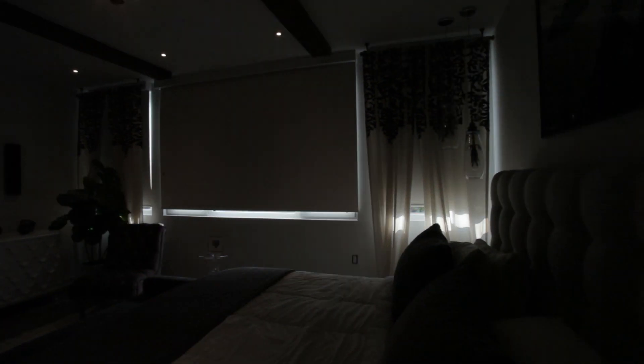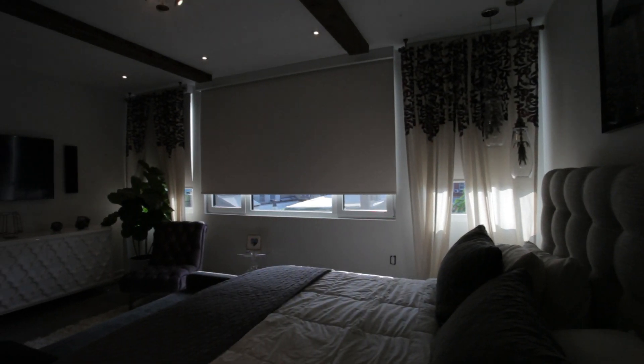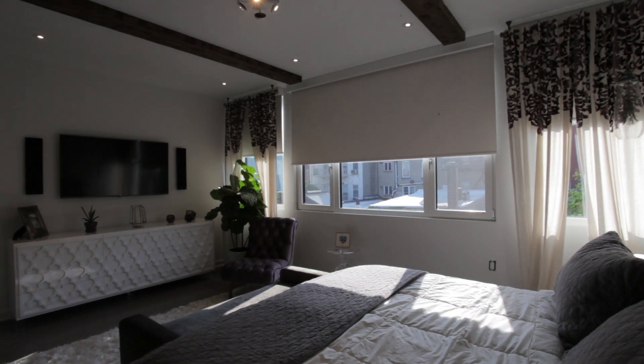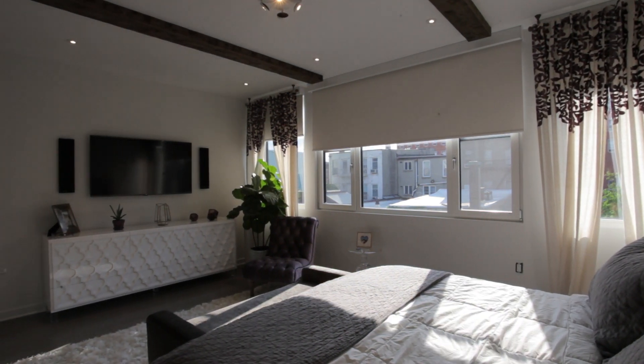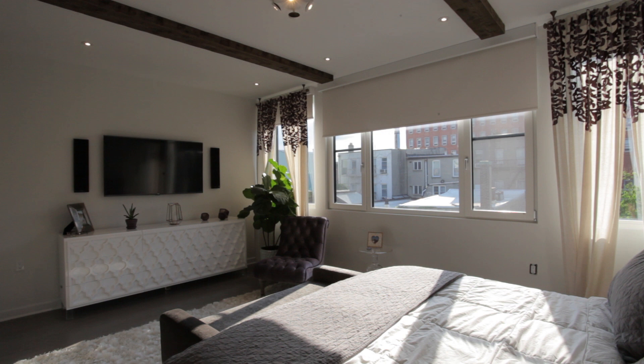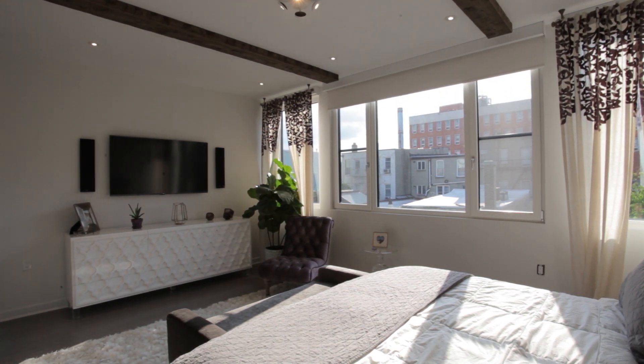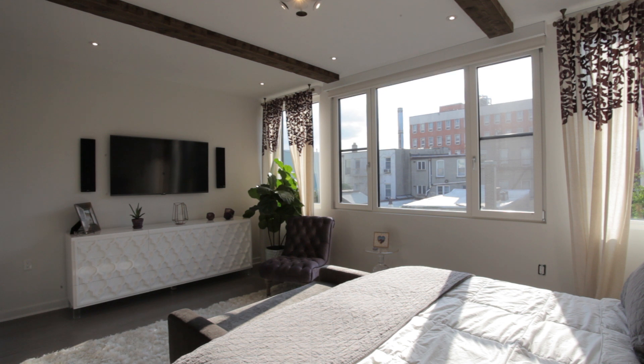The master suite has the amenities of a luxury hotel with the control of a sophisticated command center. The LG 55-inch 4K OLED easily toggles from any video source, including a live feed from the security cameras, just in case something goes bump in the night.